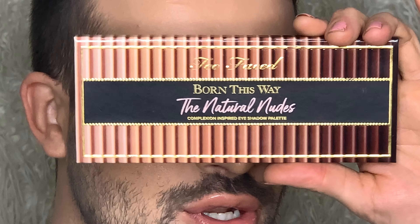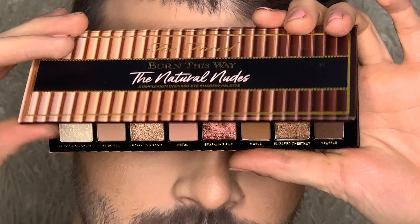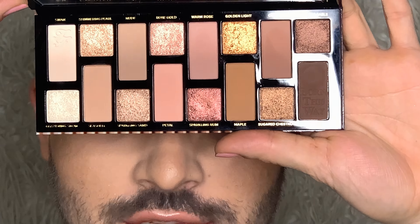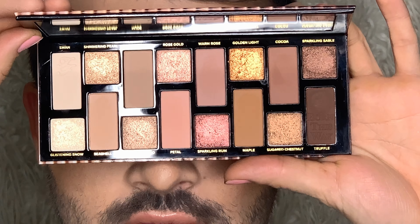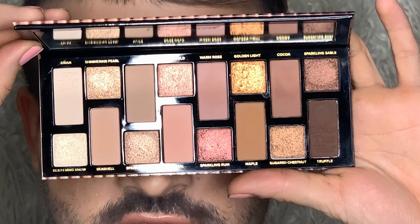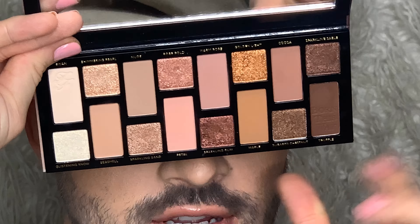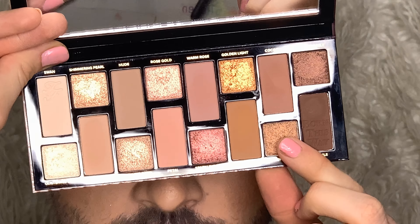We are back, very zoomed in on my face — uncomfortably close! We are going to dive right into the Natural Nudes palette. Let's open this up and take a little peek. As you can see, I've been playing with this for a minute. It is gorgeous. I love this palette, but I'm going to force myself to play with a color combination I haven't tried yet. So I'm going to dive in first with the shade Maple.